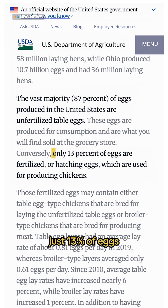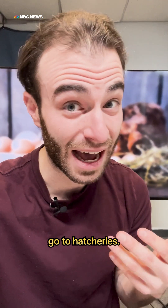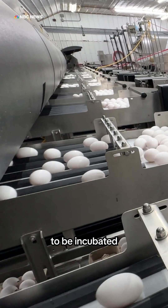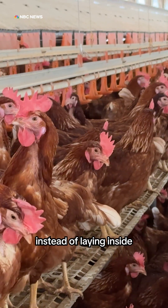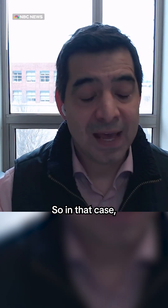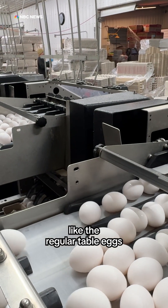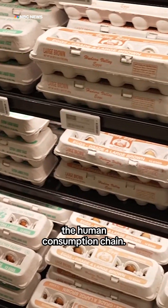With hens and roosters usually separated, just 13% of eggs produced in the U.S. are fertilized, and most of those go to hatcheries. Every now and then, there are too many eggs to be incubated, or the layers lay on the floor instead of inside a nest. Those eggs are not good enough for incubation, so they are washed like regular table eggs and can enter the human consumption chain.